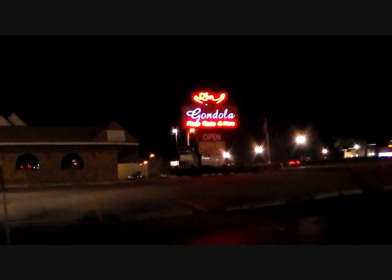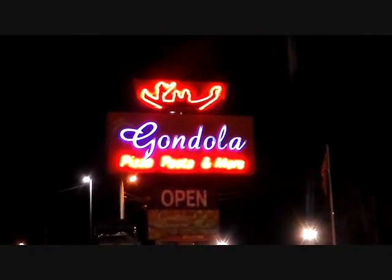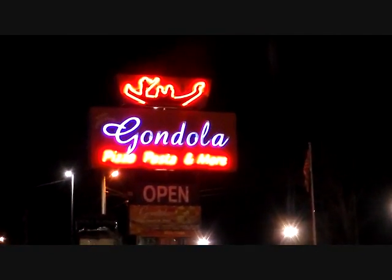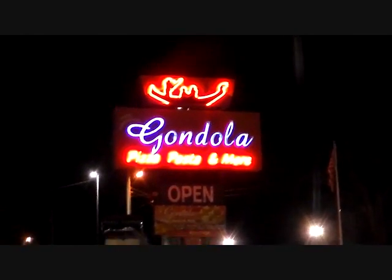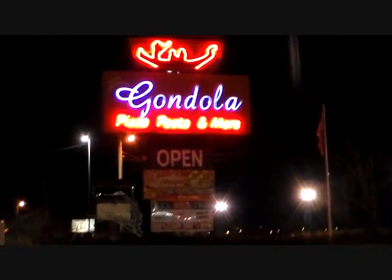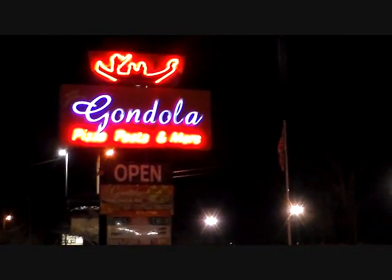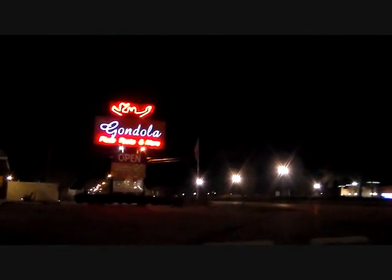Here's another one. This is Gondola Pizza and Pasta, down the road from the hotel I'm staying at. This one doesn't flash, and I guess they're closed tonight because the open sign is not lit up. That's neat — you don't see stuff like this much anymore.